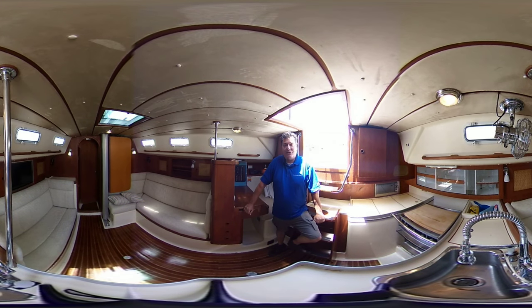Hi, I'm Greg Piper with United City Yachts, Canada's Yacht Sales Network. Today I'm on board a 36-foot CS. It's a traditional model, and this is an interactive video, so you can control the camera with your mouse pad, your finger, or even by tilting your phone.